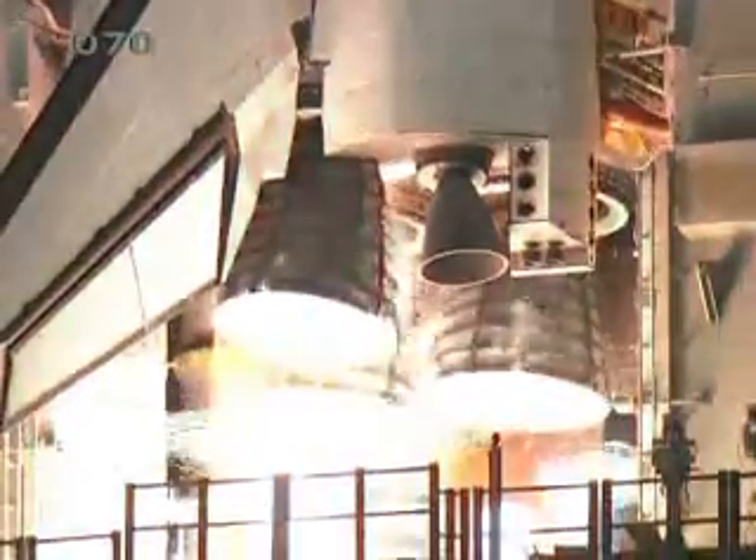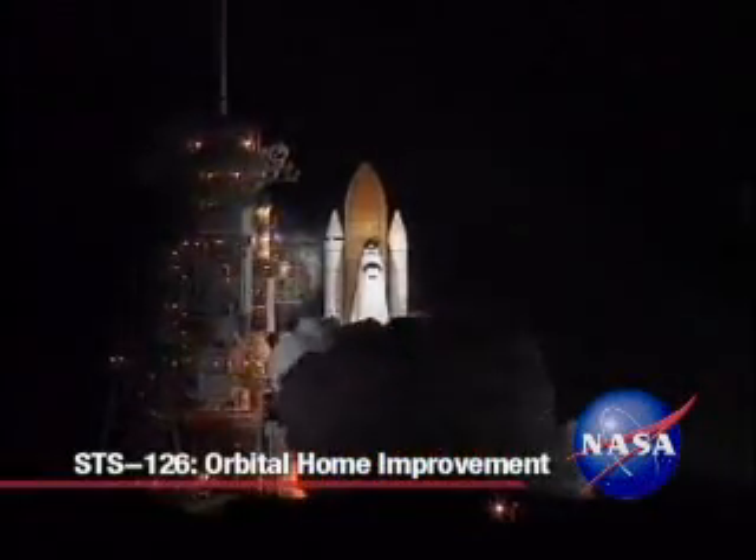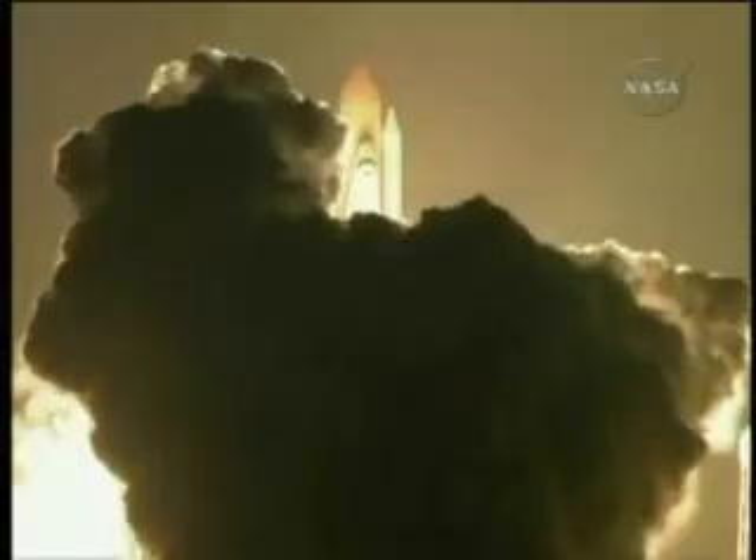4, 3, 2, 1, booster ignition and lift-off of Space Shuttle Endeavour, preparing our home and space for a larger international family. Space Shuttle Endeavour lifted off on its STS-126 mission at 7:55 p.m. Eastern Time, November 14, 2008, rising into the night sky above NASA's Kennedy Space Center in Florida.